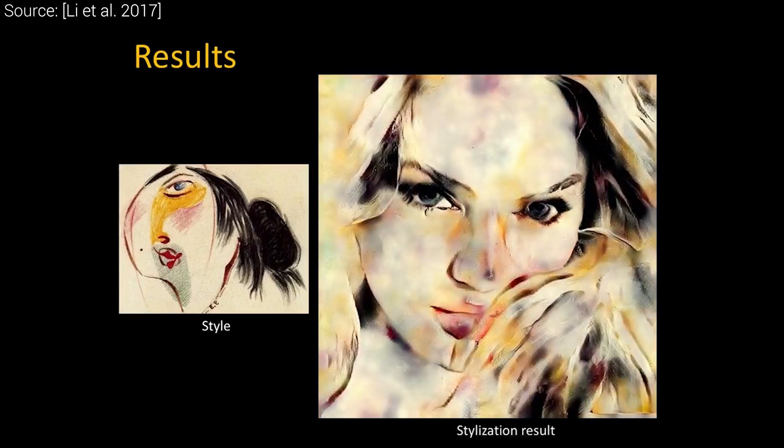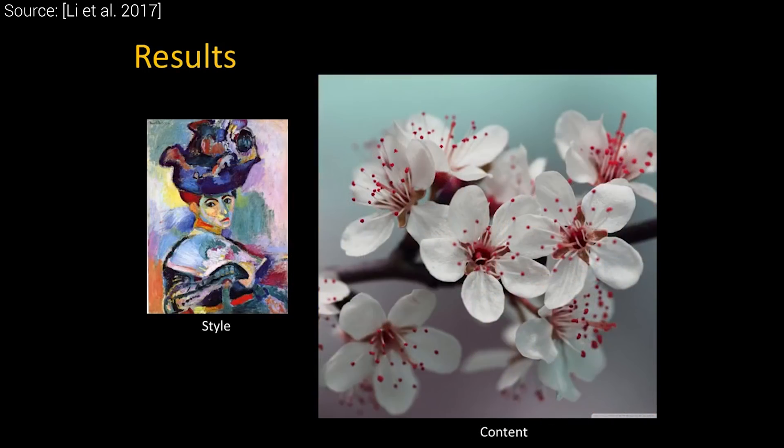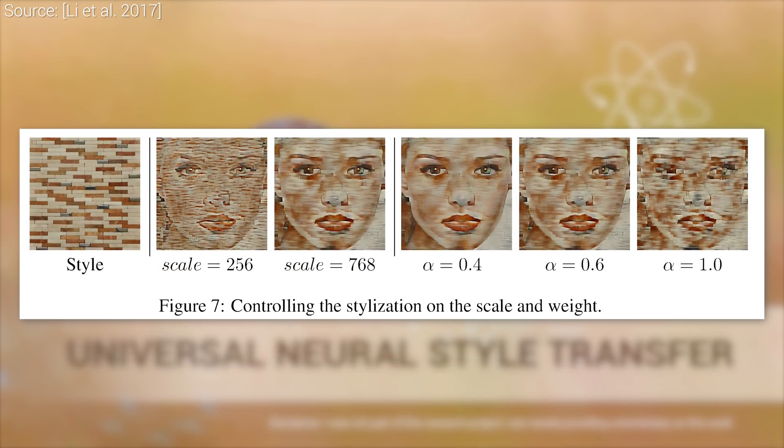Hell yeah! With most style transfer techniques, we are given an output image and we either have to take it or leave it, because we can't apply any meaningful edits to it. A cool corollary of this design decision is that we can also get closer to our artistic vision by fiddling with parameters. For instance, the scale and weight of the style transfer can be changed on the fly to our liking.